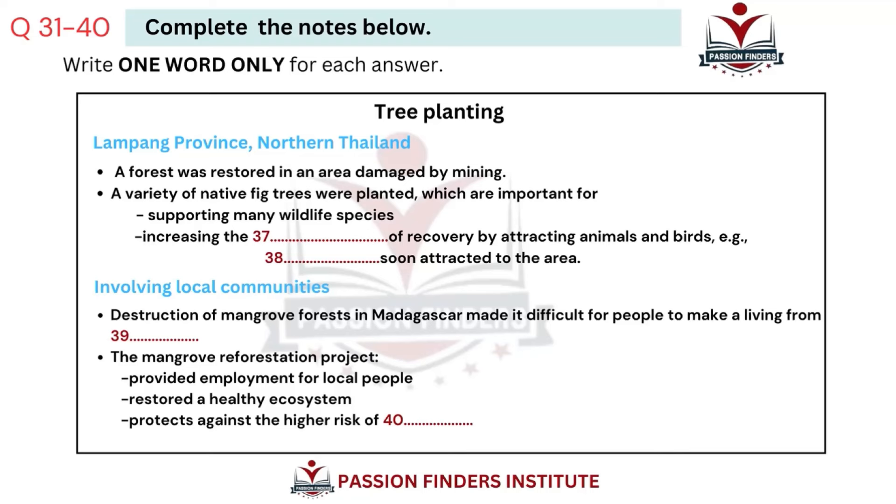This helps to promote diversity through the healthy regrowth of a wide range of plant species. Unlike the majority of fruit trees, figs bear fruit all year round, providing a reliable food source for many species. At this site, for example, after only three rainy seasons, monkeys started visiting to eat the fig fruits, naturally dispersing seeds through defecation.